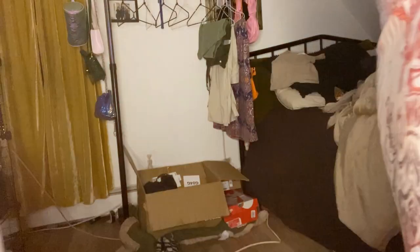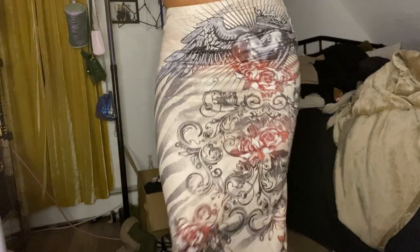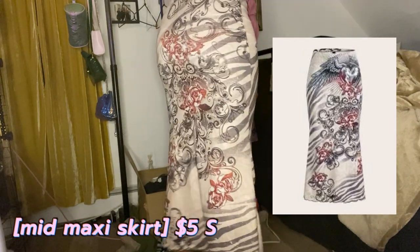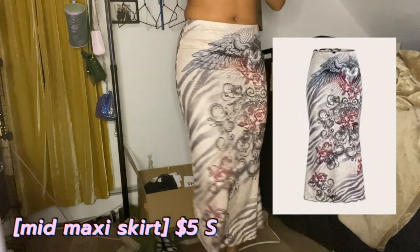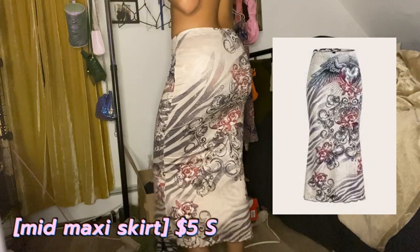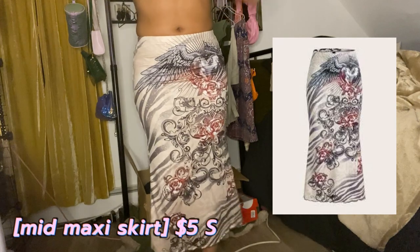Now this is a little early 2000s Y2K skirt. It's not a maxi skirt — it goes at least up to the top of my ankle. It's still cute. I love the zebra print and the flowers and stuff. I haven't worn this yet but it's really cute and I do recommend.